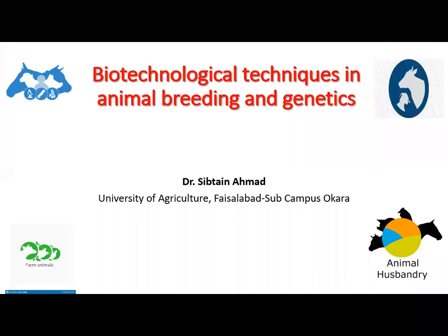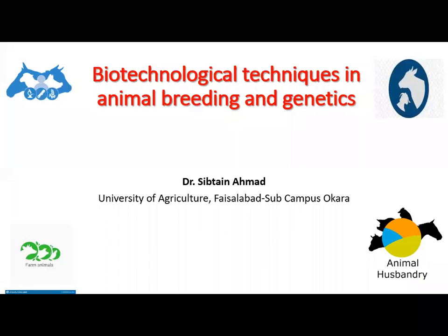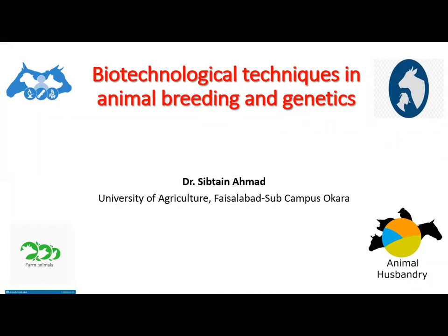This ultimately leads towards malnutrition. There is a huge gap between the demand and supply of meat, milk, and eggs. Demand for meat and milk production is expected to double by around 2050 in developing countries where population is also expected to double. Increasing production, processing, and marketing of meat and milk and their products is a big challenge for livestock producers.